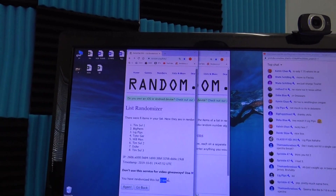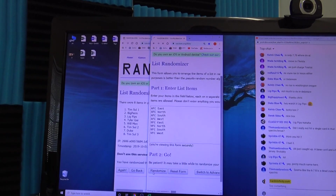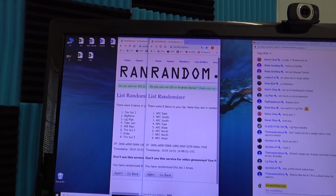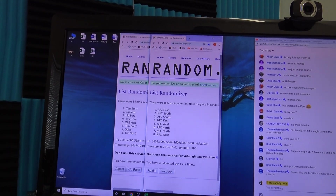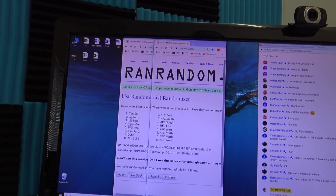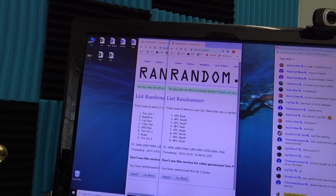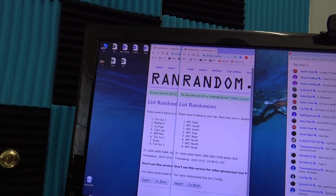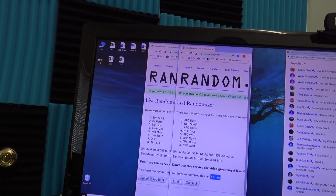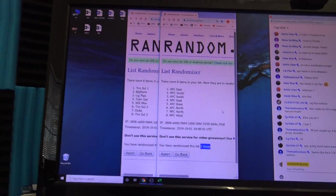Tim, you're on top and you're on bottom in this one — two times. Tim you get the AFC East, Tim you get the NFC West. Big Perm NFC South, Lake Pips AFC South, Tyler NFC East, Will AFC West, Tim AFC North, Duke NFC North. There you go, two times.